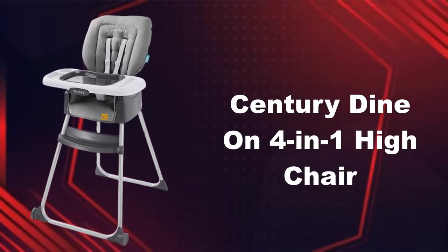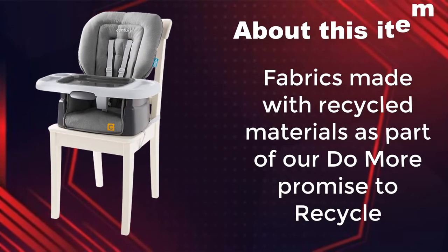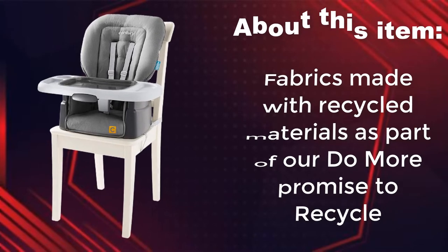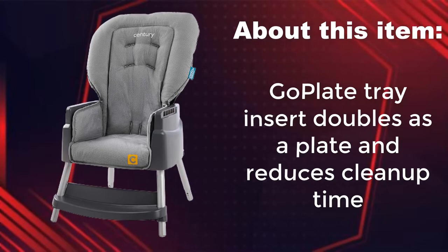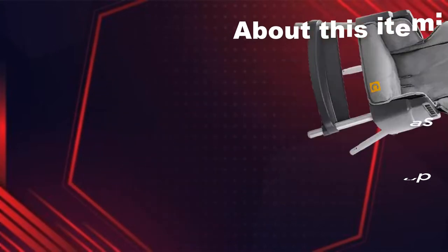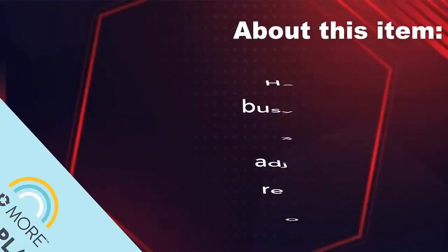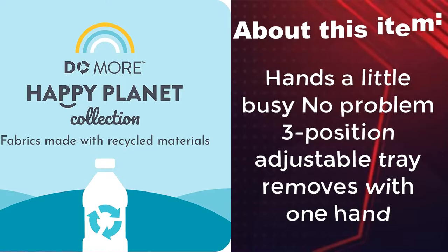Century Dynon 4 in 1 high chair. Fabrics made with recycled materials as part of our do more promise to recycle. Go plate tray insert doubles as a plate and reduces cleanup time. Wash me seat pad is smash cake approved. Hands a little busy? No problem — 3 position adjustable tray removes with one hand.